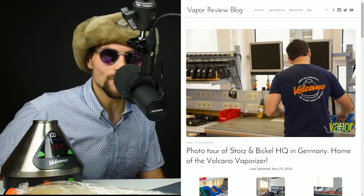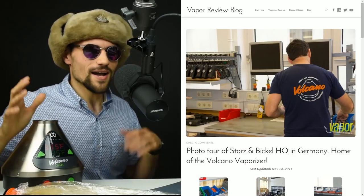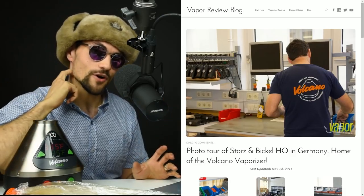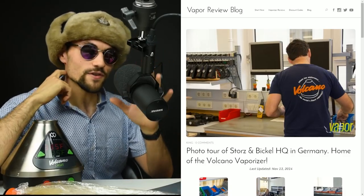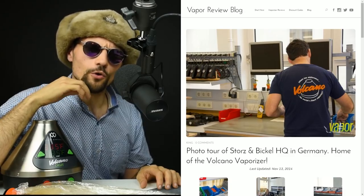Hello and welcome to Vapor Review Blog. This is going to be a slightly different episode than we've had in the past. I had a little bit of a microphone mishap before I filmed this, so I had to bring this microphone in and I figured, why don't we change up the format and go on a little tour.